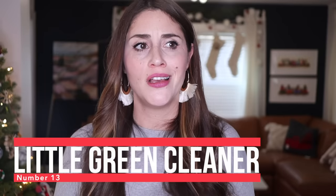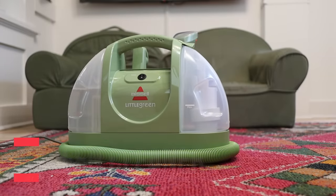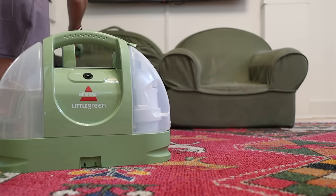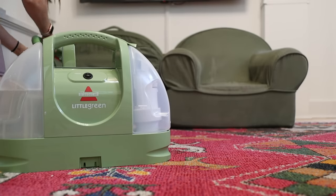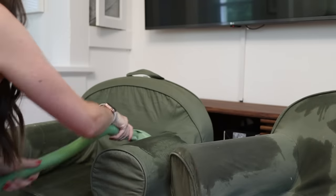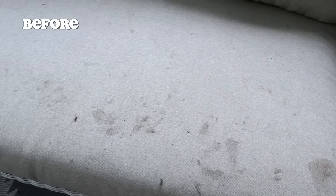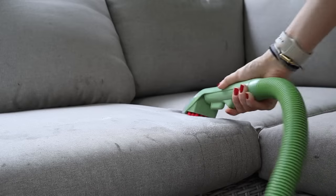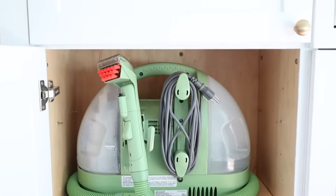Number 13 is the Bissell Little Green Cleaner. I have a full-size Bissell Carpet Cleaner that I adore, but it's huge and stored in our basement. Lots of times when there are little spills you don't want to lug that big carpet cleaner up. The Little Green is small enough to keep right in the kitchen — I can pull it out for all those little messes. We use this thing all the time; it's great for all the tiny little spills.